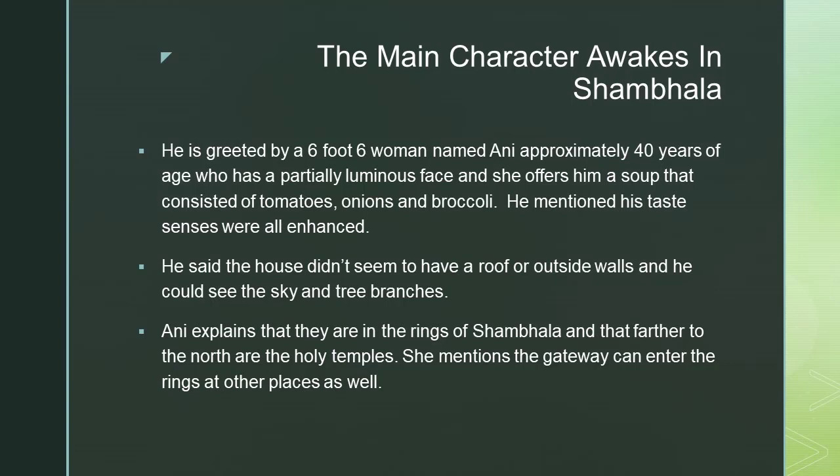The main character awakes in Shambhala. He is greeted by a 6'6" woman named Ani, approximately 40 years of age, who has a partially luminous face. She offers him a soup consisting of tomatoes, onions, and broccoli, and he mentions his taste senses were all enhanced.